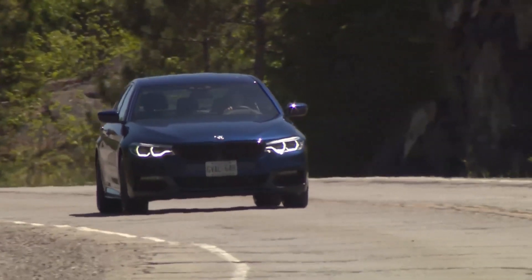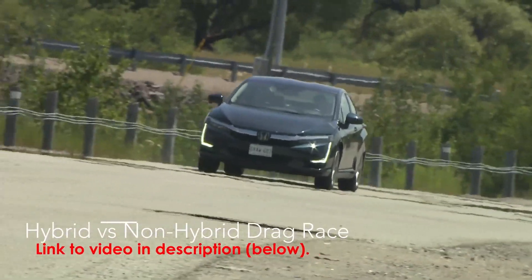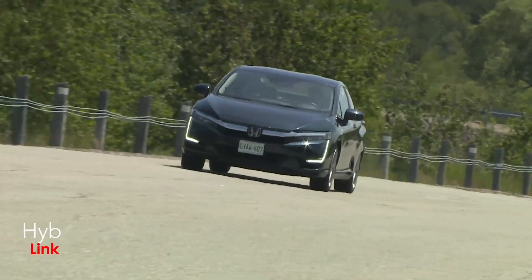Still, you get better fuel economy and better performance, too. To see that in action, check the video in the link below for a hybrid versus non-hybrid drag race.